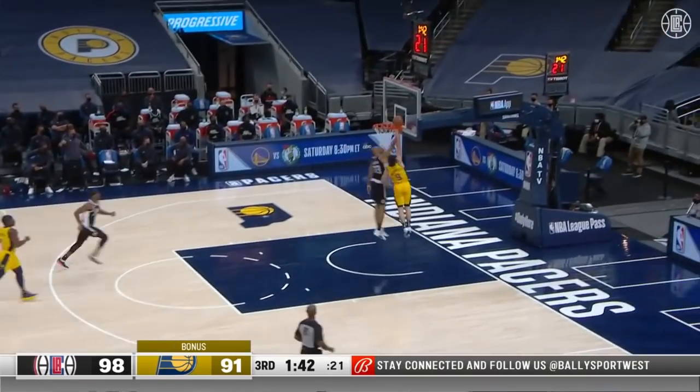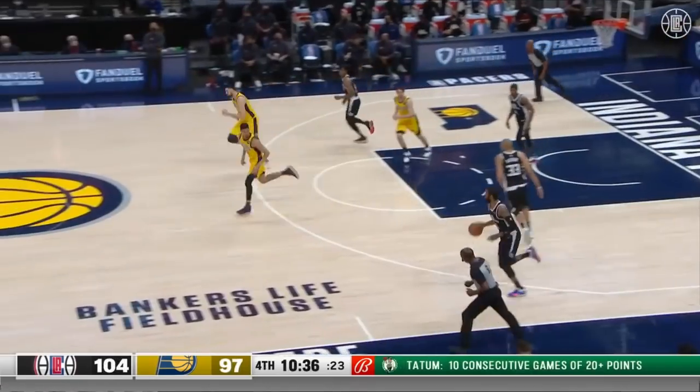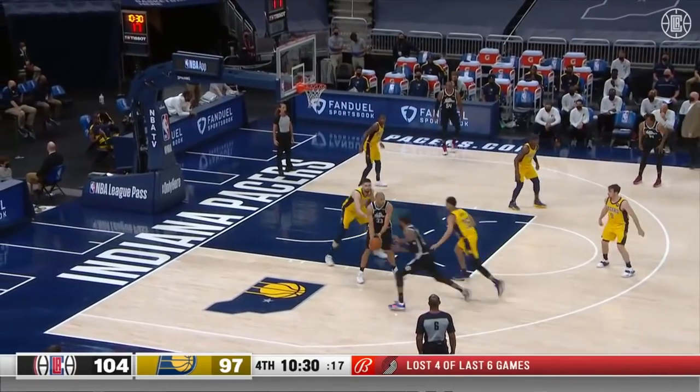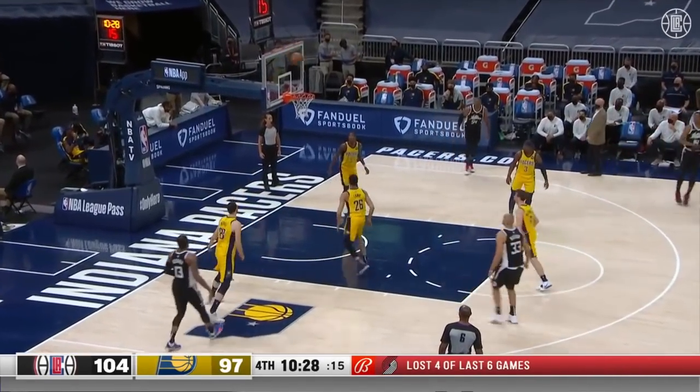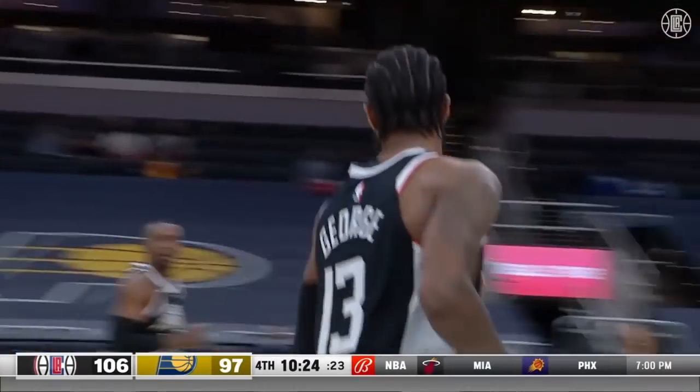McConnell comes away with another clever defensive play. Batum has blocked it again! Paul George with his fifth rebound, he has five assists and also 34 points. From the same spot he opened up the quarter, knocks it down. Clippers by nine.